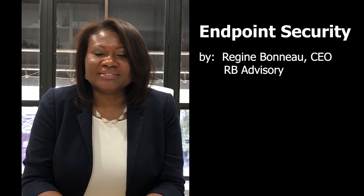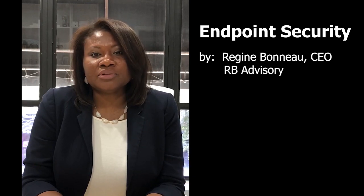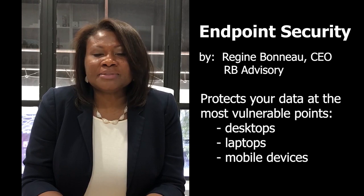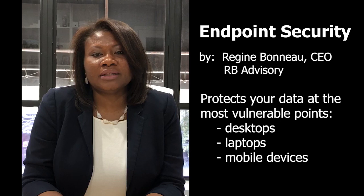Hello entrepreneurs! Endpoint security is so important, especially now with your workforce operating remotely. Unsecured desktops, laptops, and mobile devices make your company's data vulnerable to malicious attacks from the cloud.